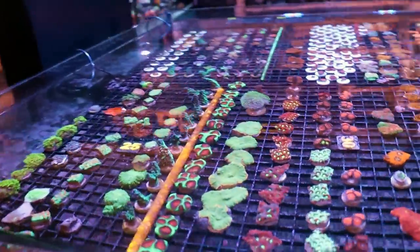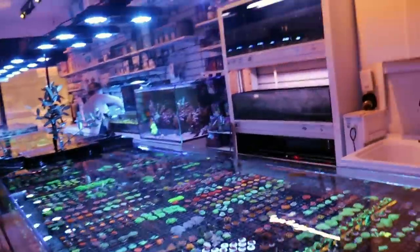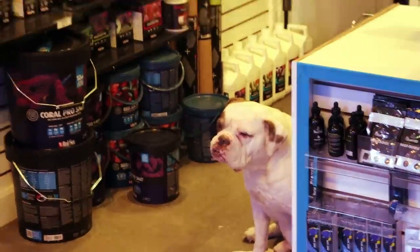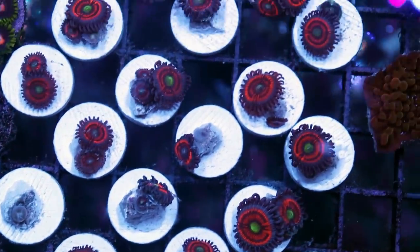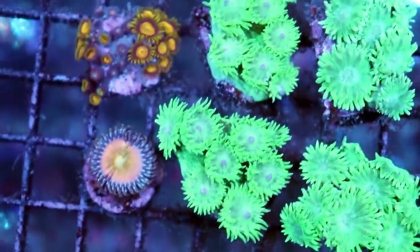Let me show you some of the frags, because I don't think frags ever get enough attention in the store. We talk so much about the colonies in those two tanks, but this is really the bread and butter — this is what pays the rent, the mortgage, Tia's income, the dog's food. We have gob stoppers coming out of everywhere right now — so many of them, they're on special, like 60 or 70% off. We don't have frags of these too often. The pagoda cup coral — oh yeah, Tia just took one home.